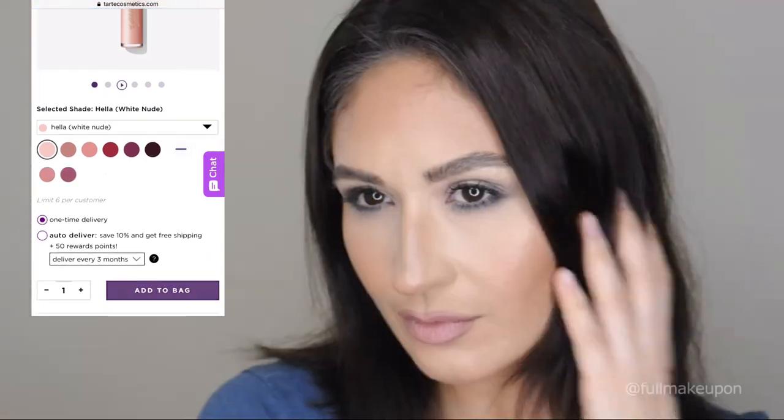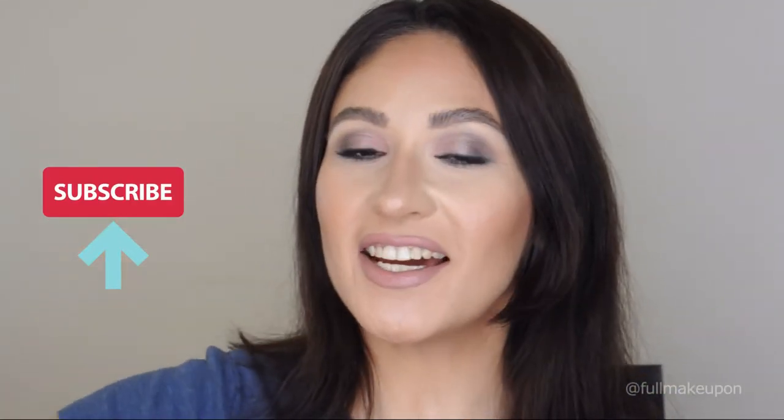This is it! Thank you guys for watching my video. I hope you enjoyed it — if you did, please leave me a thumbs up and don't forget to subscribe to my channel. See you next time, bye guys!